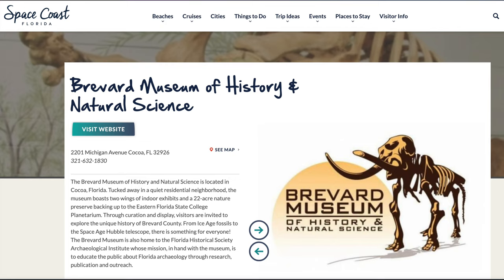Number nine: visit the Brevard Museum of History and Natural Science. It's just a short drive up into Melbourne, but they've got a ton of things you can go see and learn about with your kids, or visit on your own. It's totally fine — a lot of fun with a lot of good information.